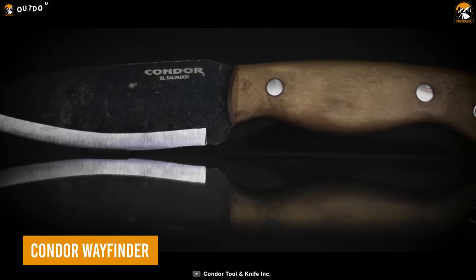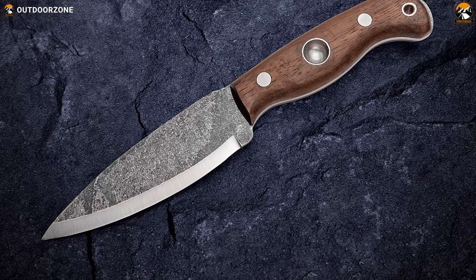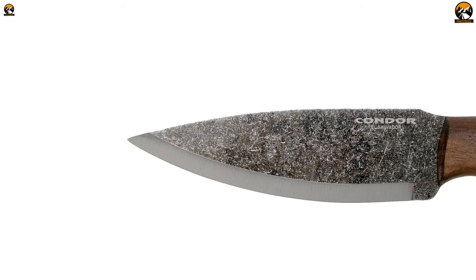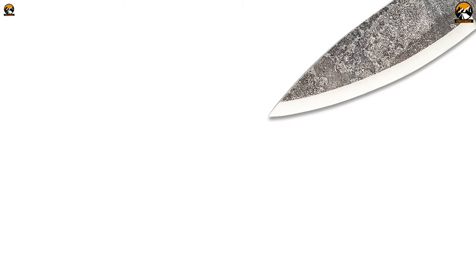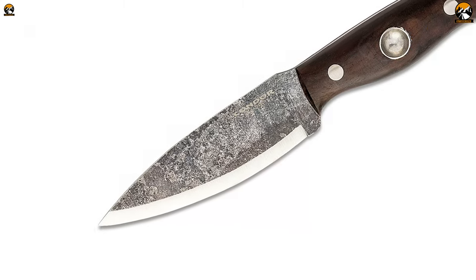Condor Wayfinder is a high-quality knife designed to be a reliable tool in any survival situation. Its spear-point blade is made from 1095 high-carbon steel, which is a durable and tough material ideal for outdoor use. The Scandinavian grind of the blade makes it a versatile workhorse that is perfect for demanding jobs.